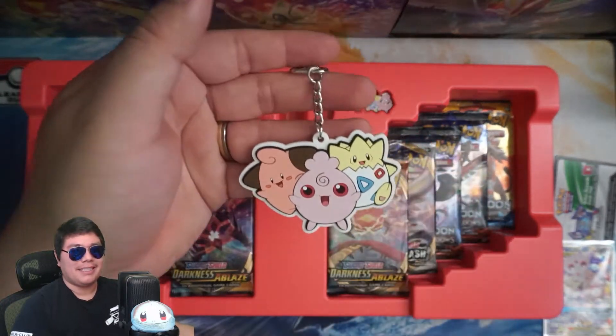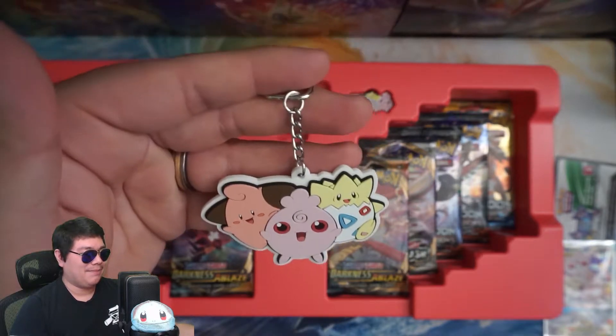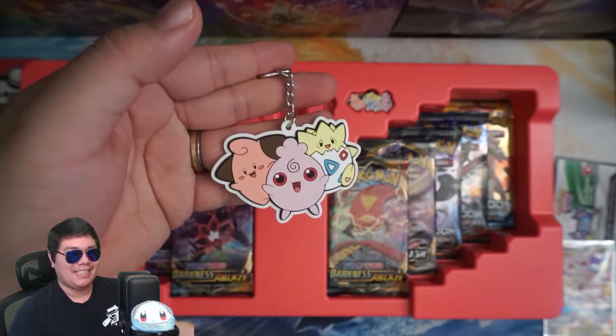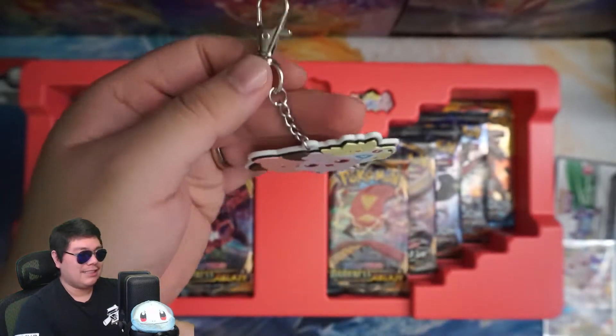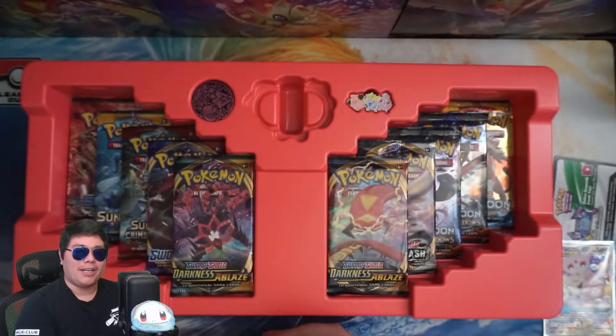So it is straight up just a keychain. Not a keychain kind of person so I'll probably never use this. Maybe for younger kids — maybe this is what some of these boxes are geared towards.